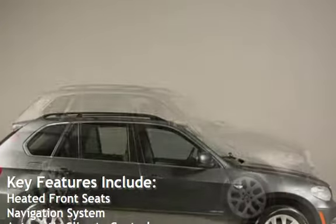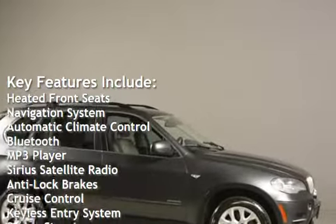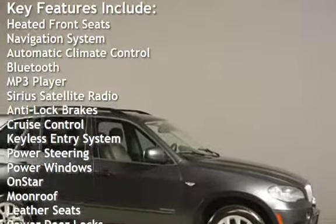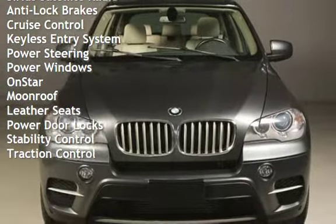Key features include: heated front seats, navigation system, automatic climate control, Bluetooth, MP3 player, Sirius satellite radio, anti-lock brakes, cruise control, and keyless entry.